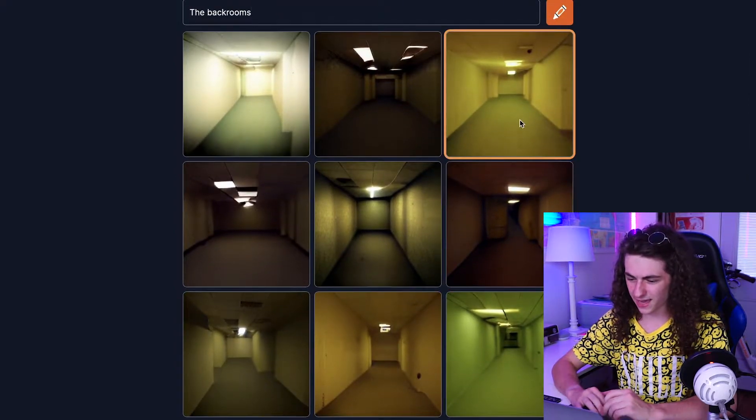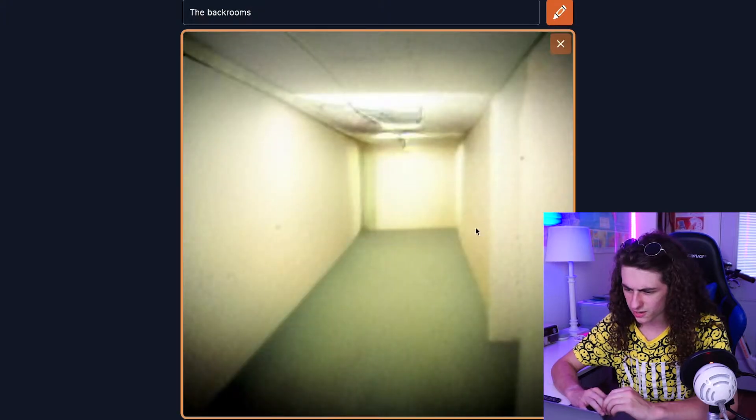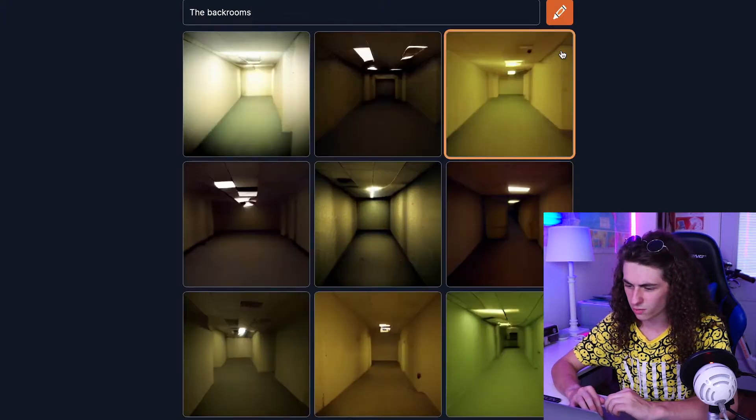Yeah, that's pretty accurate. What's weird to me though is these are all pretty much the same thing. It's just like one hallway with a dead end.